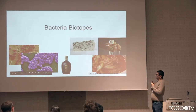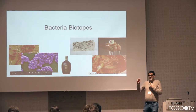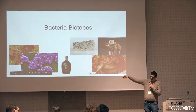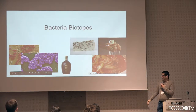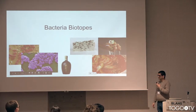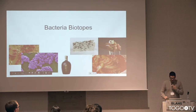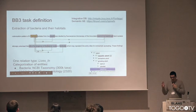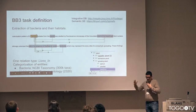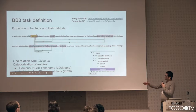The second task is Bacteria Biotops. The goal is to study and extract knowledge about bacteria — where they live and how they affect the place they live. For example, on one side there are bad bacteria like anthrax, and on the other side there are good bacteria and what we can obtain with them. This task is simpler in the sense that the concepts can be understood by a larger population, because the goal is to extract bacteria and where they live.